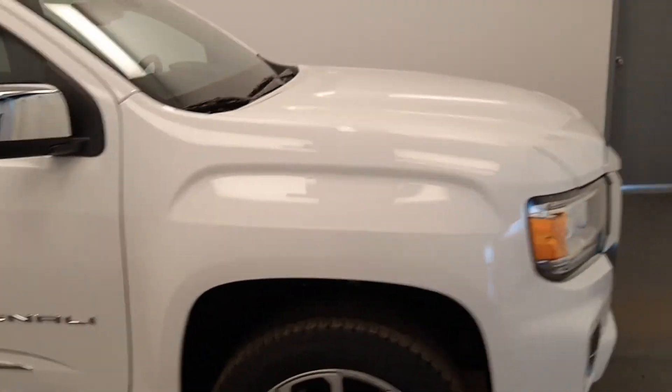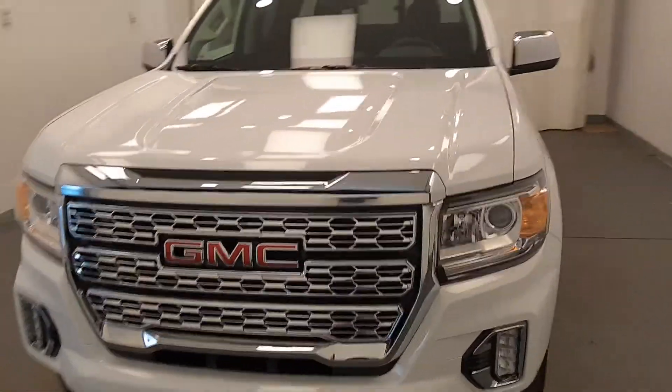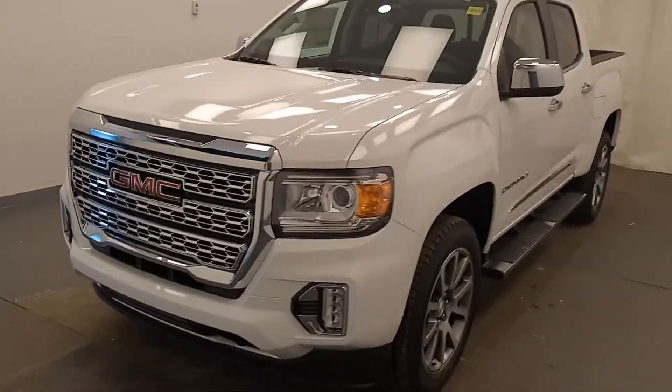Once again, we're viewing stock number 224512 on a 2021 GMC Canyon Denali at Davis GMC, and our exterior color is Summit White.